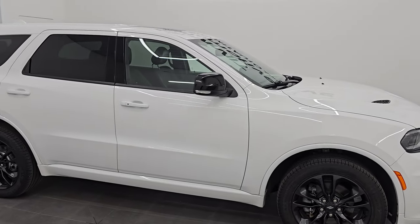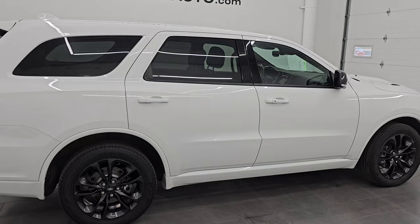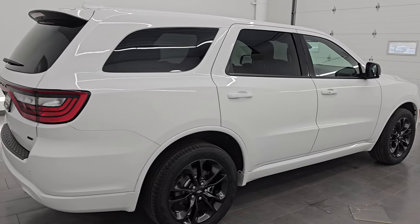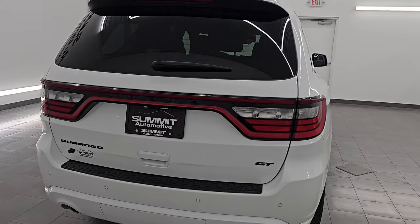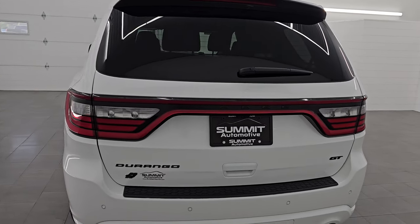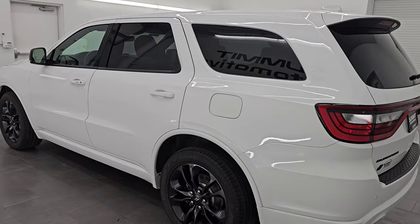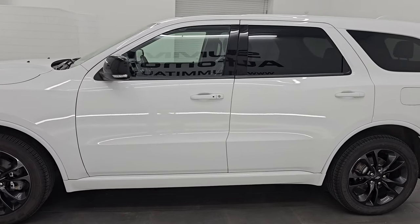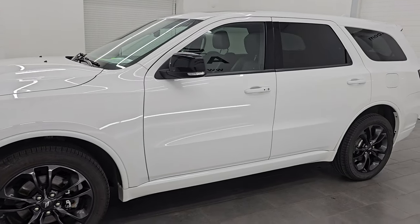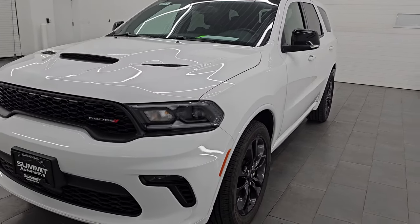Hey everybody, it's Brett. Hope everybody's having a great day out there today. I am super excited to go over this 2022 Dodge Durango GT Plus All-Wheel Drive with the Blacktop Edition. This is stock number 14655Z. I am here at Summit Automotive in Fond du Lac, Wisconsin — your new and used Dodge Durango and SUV headquarters.